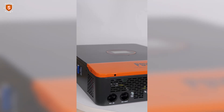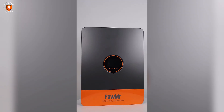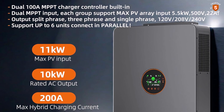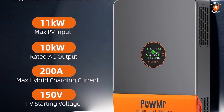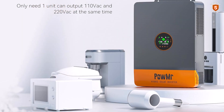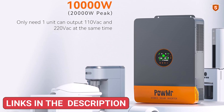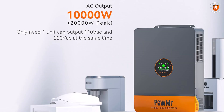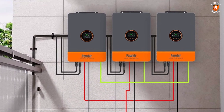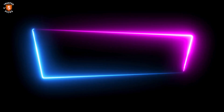It works with 48V lead-acid, sealed, AGM, gel, flooded, and lithium batteries, and even supports battery-less operation for direct solar usage. Communication ports including CAN, USB, and RS-485 provide easy integration with monitoring systems. With its high capacity, modular design, and advanced technology, the PowMister 10,000W is an exceptional choice for those who need dependable, expandable, and efficient hybrid solar power.